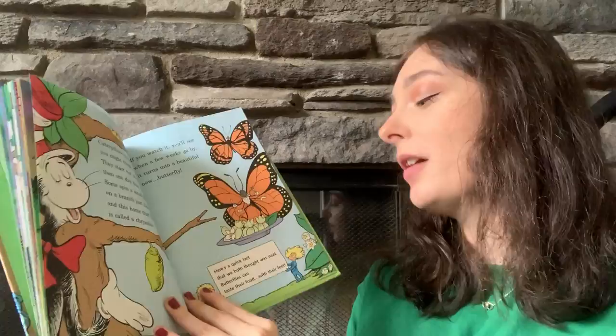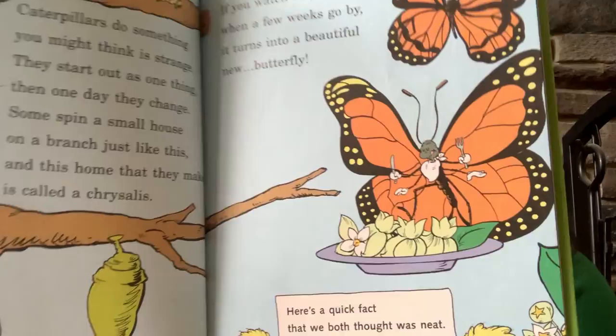Here's a quick fact that we both thought was neat: butterflies can taste their food with their feet.